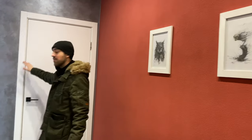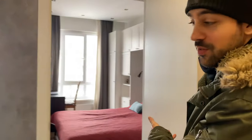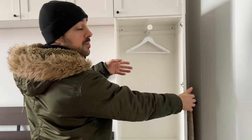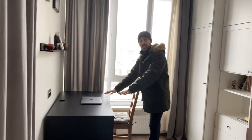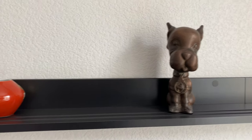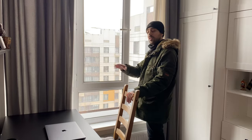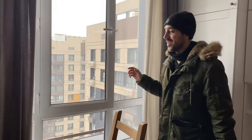All right guys, so this is the place. As soon as you come in, you have a door here. What's behind door number one? We have a bedroom, some storage for shirts and whatever. And there's a nice workspace here — especially if you're a digital nomad, you can come work here or do any online work. Good place to put your laptop. Right next to it you have a nice window where you can see outside.